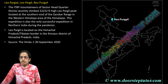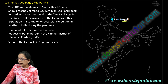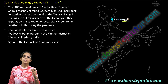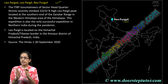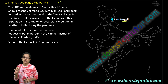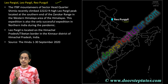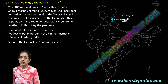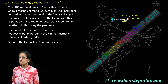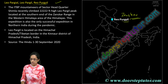The next location is Reo Purgyil, also known as Leo Pargil or Leo Pargillaya. This location is at the Kinnaur border of Himachal Pradesh and at the Tibet border. A first successful expedition during the pandemic happened here. This is on the Zanskar range, and Reo Purgyil or Leo Pargil is one of the major peaks of the Zanskar range.